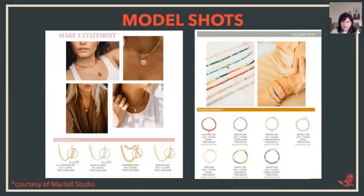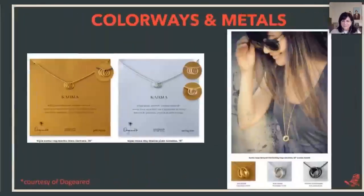Now for model shots — here's a really great example, courtesy of Martell Studio. There are model shots showing how pieces are being worn, and then you have the pieces with all the details and information. This really helps a buyer. The one thing I don't see is contact information for the designer — how to get in touch with the vendor. That's the beauty of reviewing different line sheets: you see where there's missed opportunity. My feedback to Martell Studio would be to add their contact information at the bottom of each page.